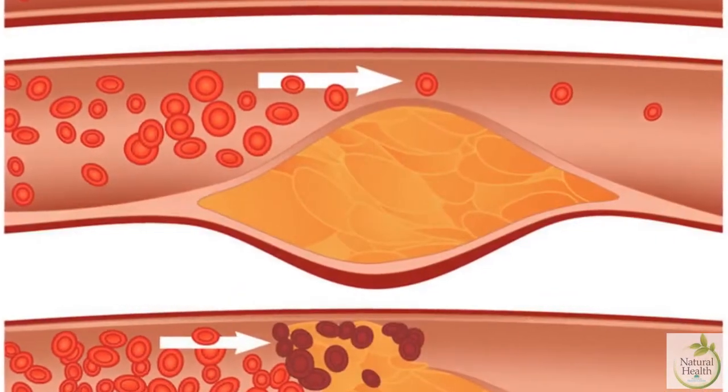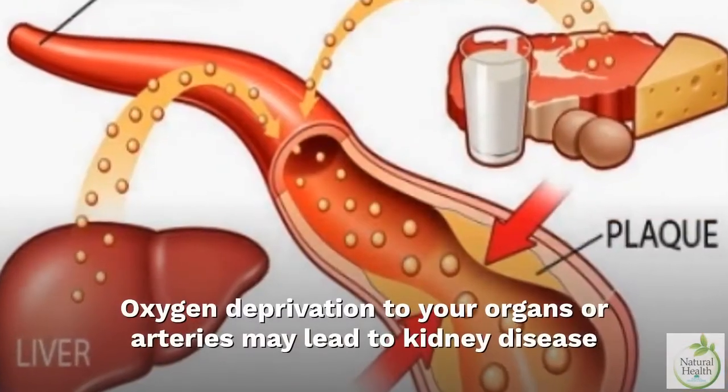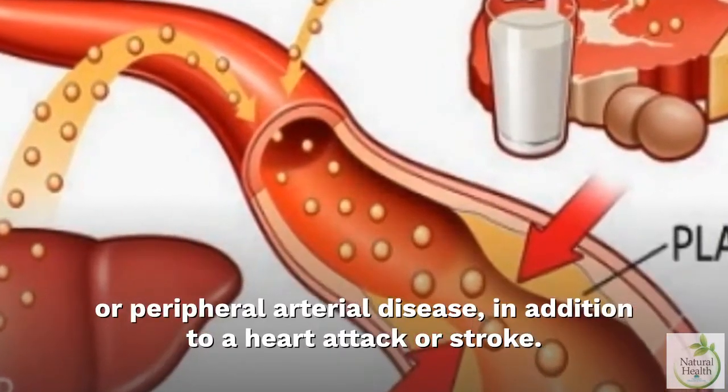Plaque buildup may also reduce blood flow and oxygen to major organs. Oxygen deprivation to your organs or arteries may lead to kidney disease or peripheral arterial disease, in addition to a heart attack or stroke.